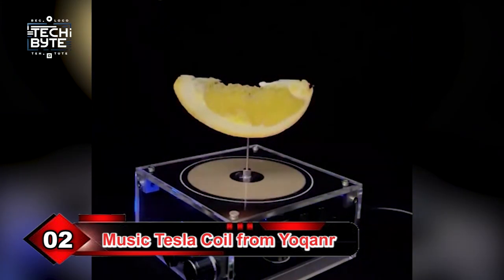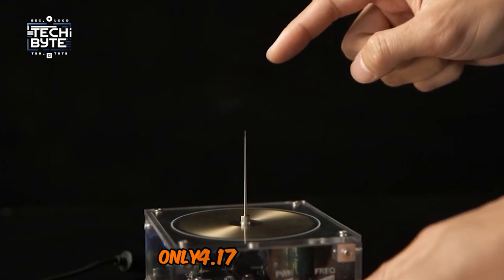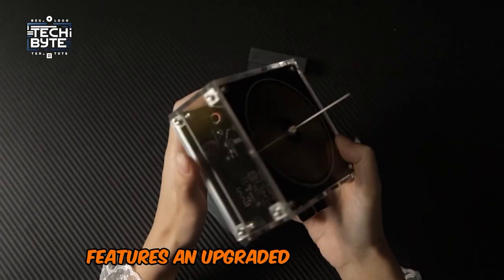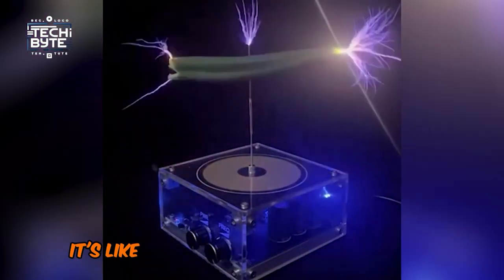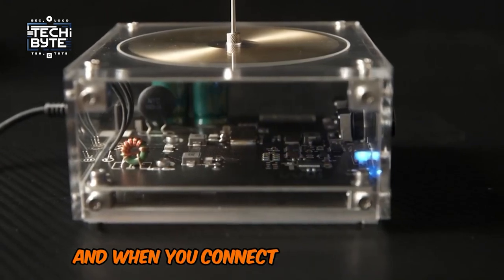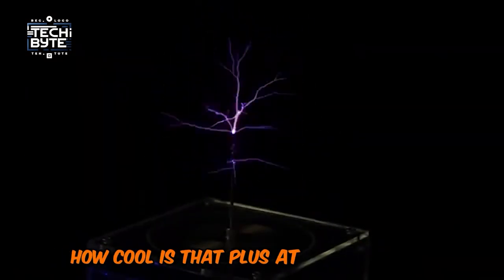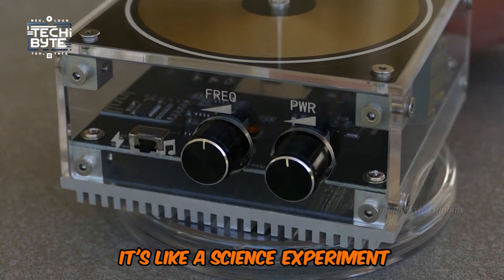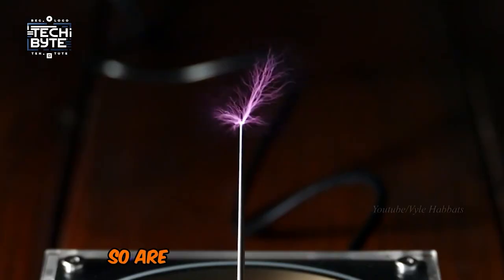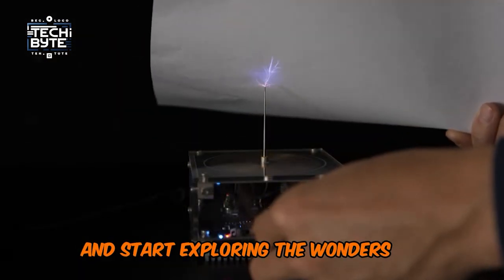Number 2: Music Tesla Coil from Yokanur. Check out the Music Tesla Coil, a revolutionary device that combines science and sound in a mesmerizing way. This compact gadget, only 4.17 inches tall, features an upgraded boost coil that generates an impressive lightning arc over 10 centimeters long — it's like having your own mini lightning storm. And when you connect it via Bluetooth, the coil's arc syncs with the rhythm of square wave music. How cool is that? Plus, at medium power, touching the arc gives you a gentle, tingling sensation — like a science experiment that tickles your fingers. Get your Music Tesla Coil today and start exploring the wonders of technology.